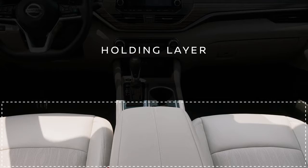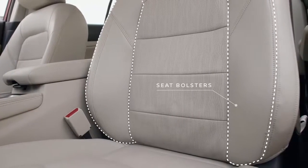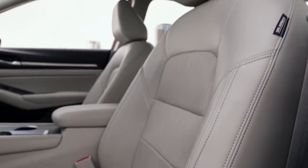The holding layer keeps you comfortable with new, deeply bolstered front seats — perfect for enjoying those corners. And with a zero-gravity inspired design, they can help you reduce driver fatigue on long trips.